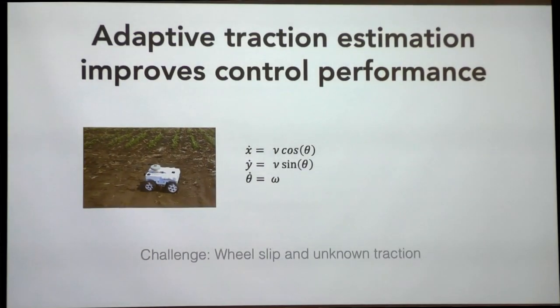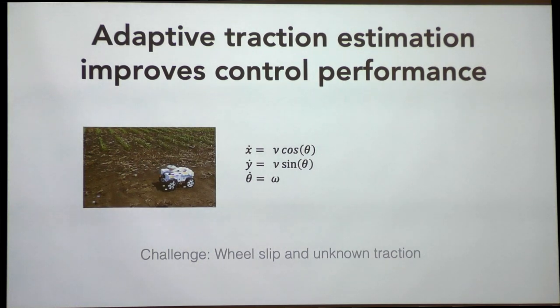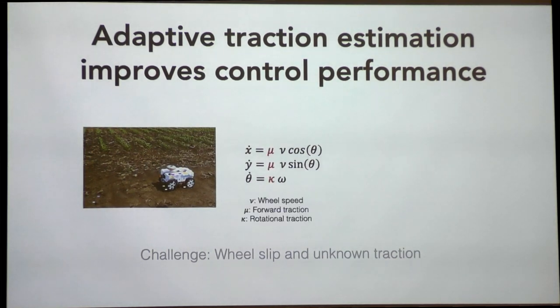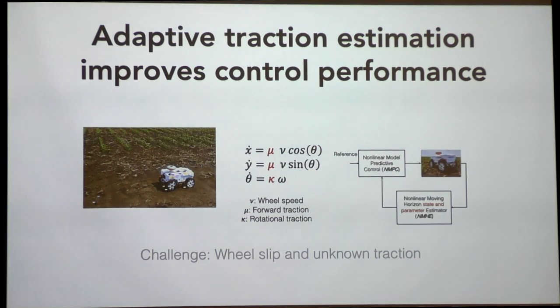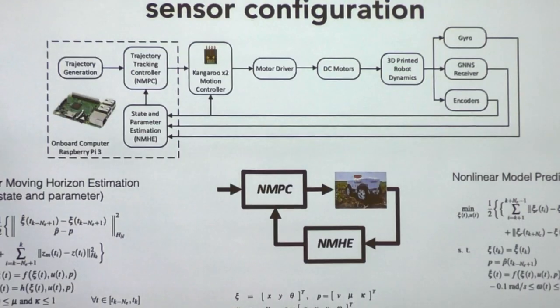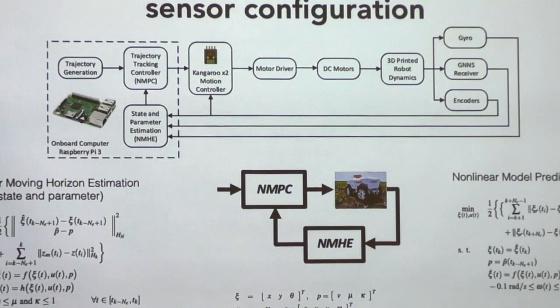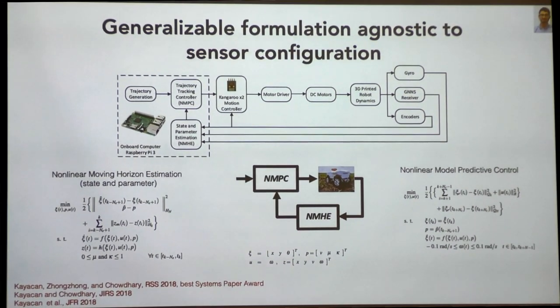The problem is that with standard robot dynamics models we assume no slip, but as you can see, this robot as it's driving is basically driving by slipping. So we have to handle the slip. Some of our early work was in modeling that slip and learning it online using GPS and IMU. This was done with nonlinear model predictive control and a moving horizon estimator, which estimates both the states and the parameters of the robot. It's essentially a very general formulation of an LQR/LQG problem, except it's fully nonlinear.